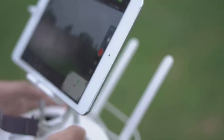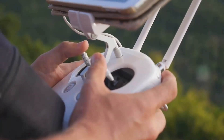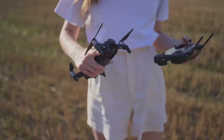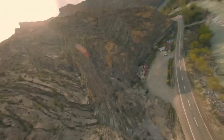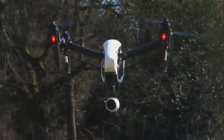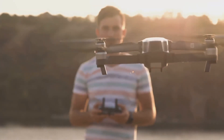Another key feature we're hearing about is improved battery life. The Mini 5 Pro is said to offer up to 35 minutes of flight time, which is a nice improvement over the Mini 4's 30 minutes. For drone enthusiasts, that means more time in the air capturing stunning footage without constantly swapping out batteries. If you're planning on using it for longer shoots, this is a big win.